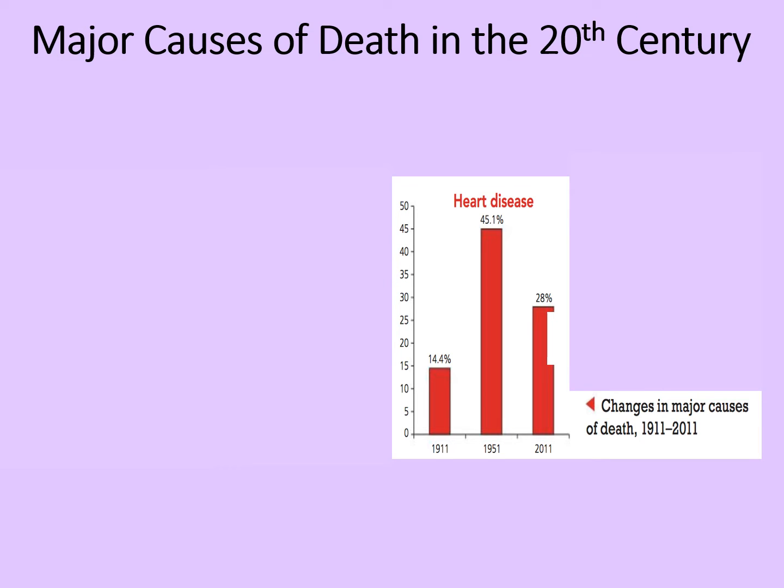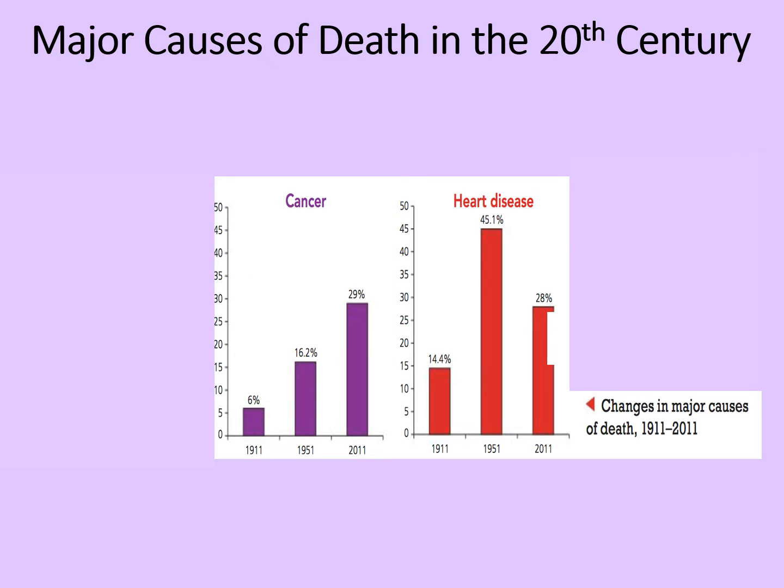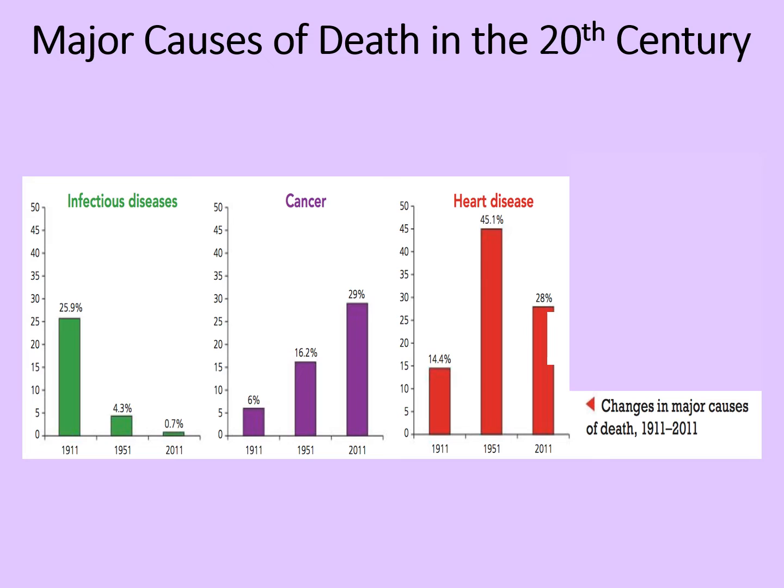So what might explain the change here? Then we will look at cancer. Only six percent of deaths in 1911 were down to cancer. This rose to 16.2 percent in 1951 and by 2011 it was 29 percent. And what about infectious diseases? Over a quarter of deaths in 1911 were down to infectious diseases, but that had reduced to only 4.3 percent by 1951 and only 0.7 percent in 2011.